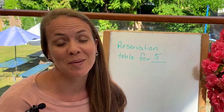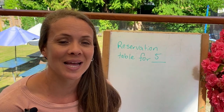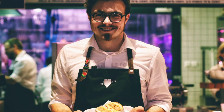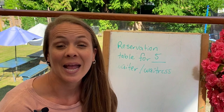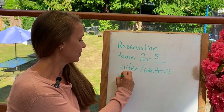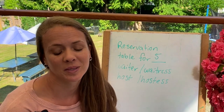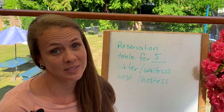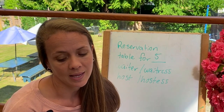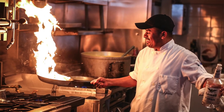Do you know what the person is called that brings you the food? That is called the waiter, if it's a man, and the waitress, if it's a woman. The person that brings you to the table is often called the host or hostess. The person that takes away your dishes might be the bus boy or the bus girl. And the person who cooks your food — that you do not usually see — is called the chef.